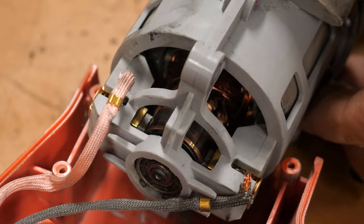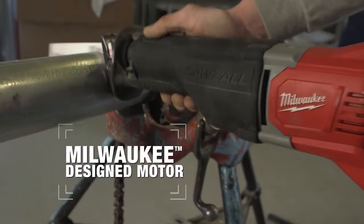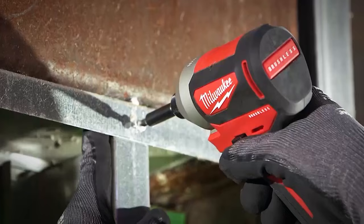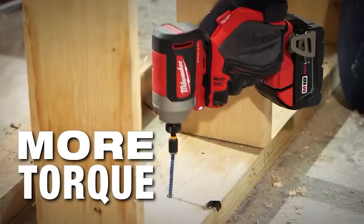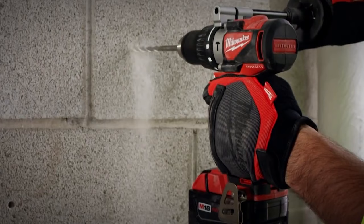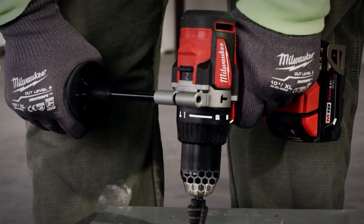Tools with brushed motors use carbon brushes to generate power. Ownership of brushed tools is getting more and more rare as many manufacturers are hopping on the brushless bandwagon. Brushless tools are considered smarter tools because the tool adjusts its resistance for the task it's performing. To put it bluntly, brushless tools are better overall than brushed motors in terms of performance, energy use, battery life, and safety.